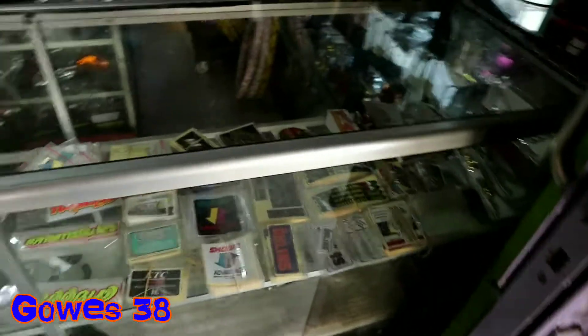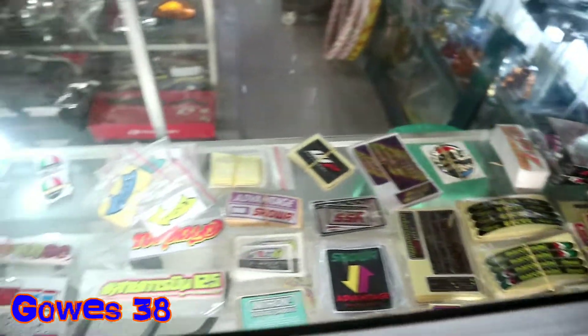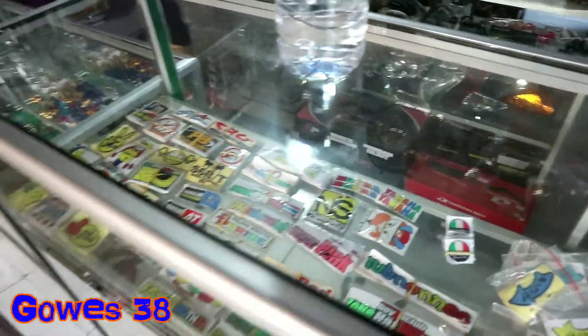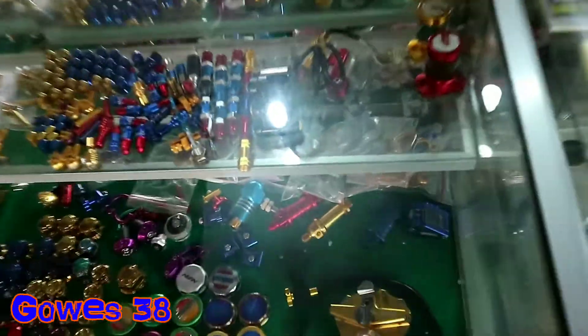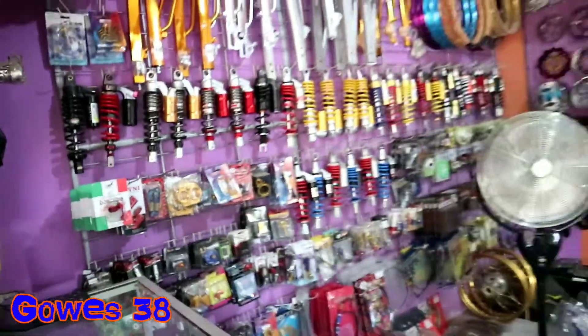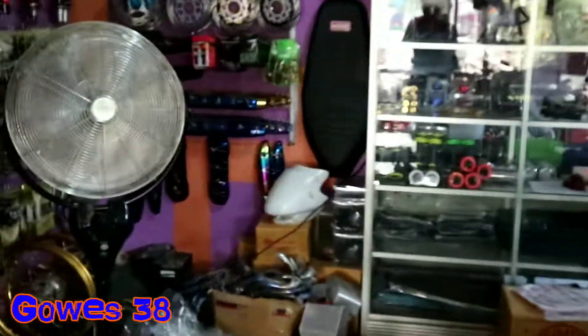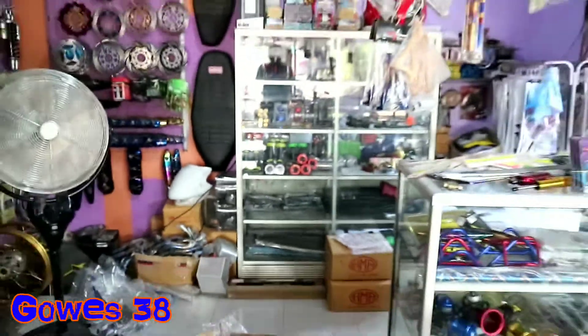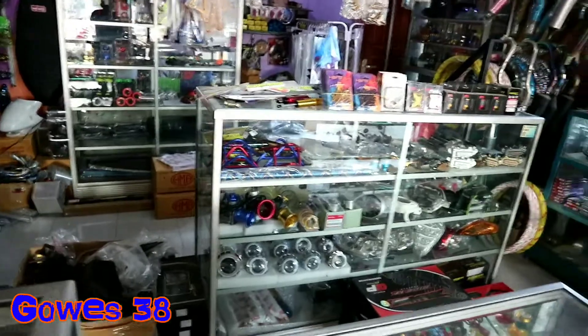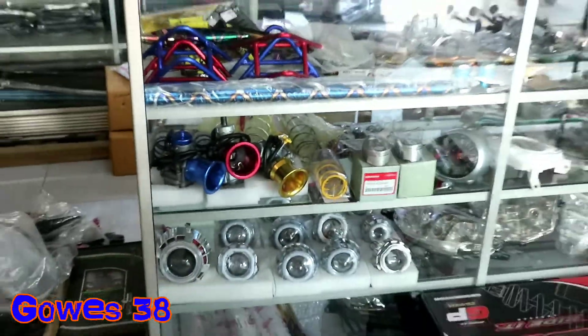Oke teman-teman kalau mau main bisa ke tempat Pas Autozone. Di sini jual juga aksesoris pernak-pernik, ada berbagai stiker Thailook, kemudian peritilan Thailook, mur baut dan sebagainya. Kemudian banyak aksesoris sok-sok juga. Kalau mau tanya-tanya seputar spare part yang di sini, bisa nanti kita tulisin nomor WA di bawah kolom deskripsi.